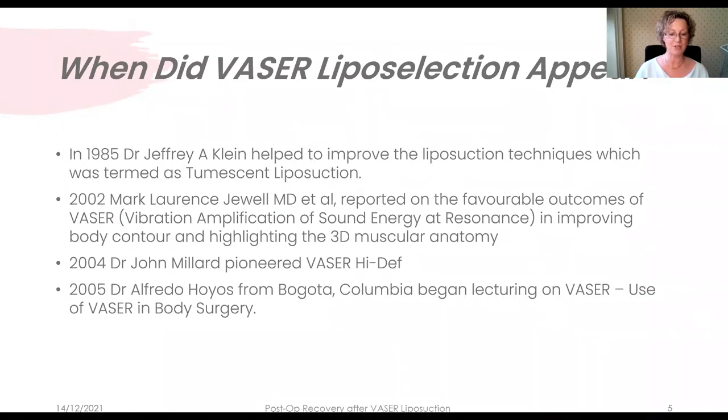Geoffrey Klein introduced tumescent liposuction in the mid-80s and surgeons still refer to Klein tumescence, which is a specific mixture of anaesthesia and saline. This tumescent allowed liposuction to be performed using only local anaesthesia while minimising blood loss, risk of infection, and post-operative pain. Further advancements bring us what we know today as Vaser. The most well-known body sculptor today is Alfredo Hoyas, who trained John Millard, who apparently pioneered Vaser High Def in North America.